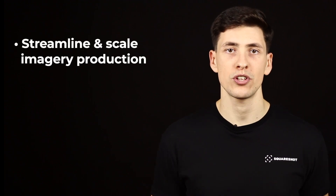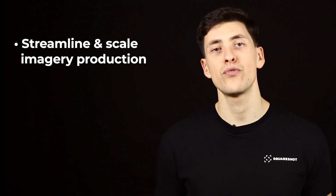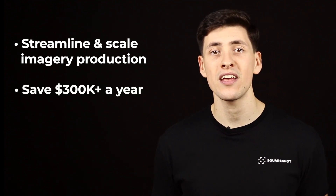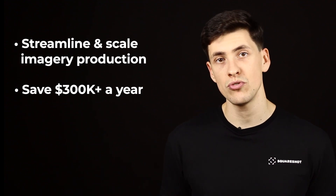Our software helps businesses streamline and scale product imagery production so you can focus on your business, and save tens and hundreds of thousands of dollars a year by eliminating the need of having an in-house studio.